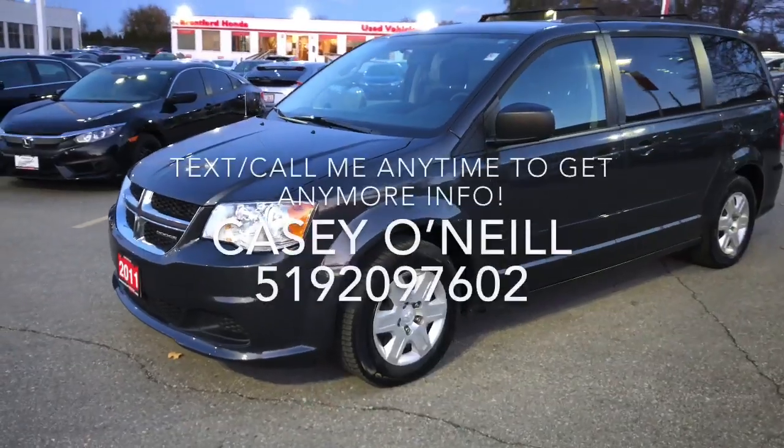Hey everyone, Casey O'Neill here again from Brantford Honda. Today I'm sitting in a 2011 Dodge Grand Caravan. This one's loaded with cool features like a back seat entertainment system with DVD player. Let's check it all out.